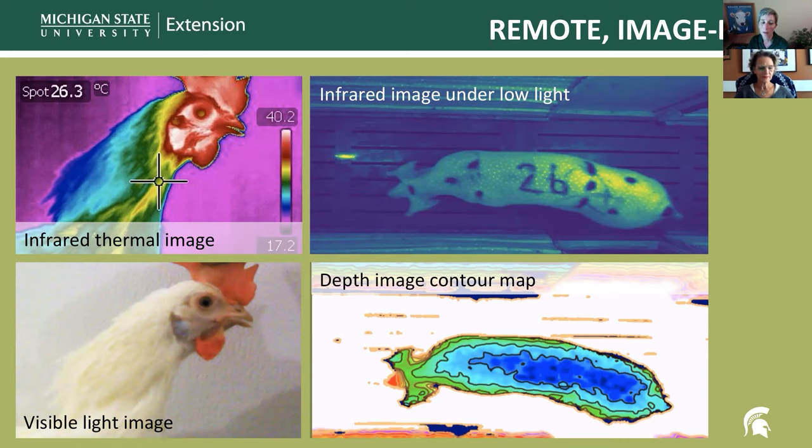Most cameras are mounted in stationary positions in barns, often from the ceiling. Others might be mounted at animal level to use snout or nose patterns for facial recognition, or to capture the temperatures of eyes or ears for more accurate thermographic information. Some cameras may move along tracks, such as down the row of cages or aviaries in a commercial poultry barn.